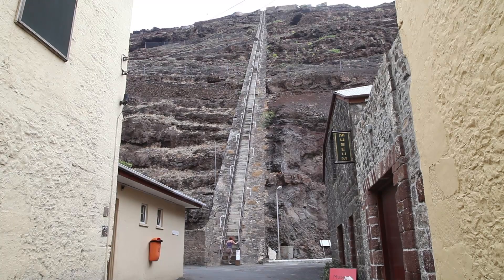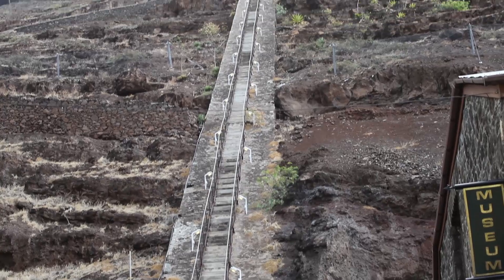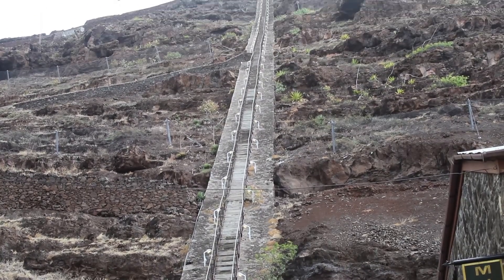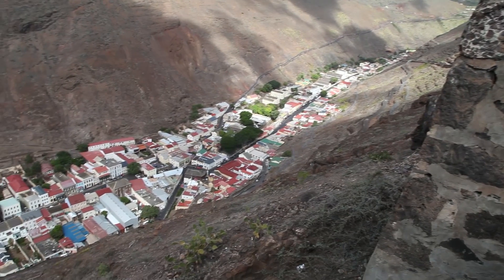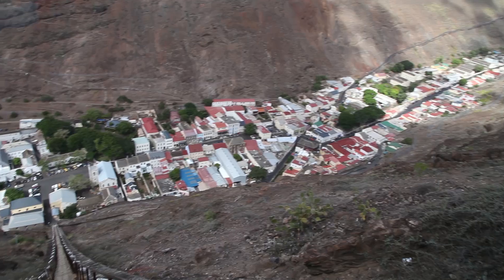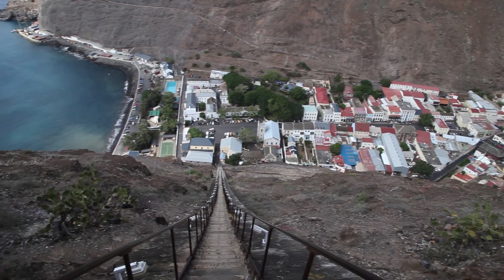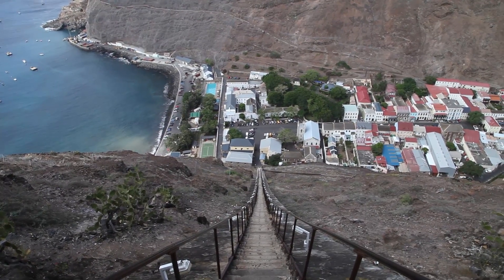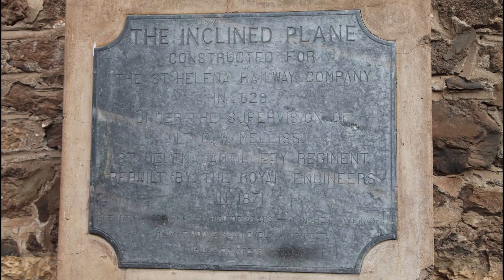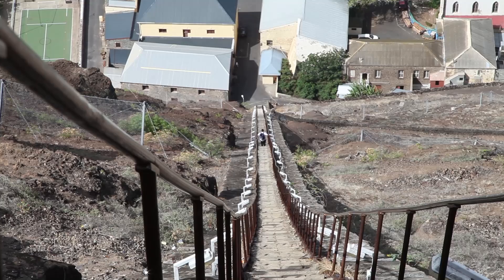One feature you notice as soon as you land is Jacob's Ladder. This huge set of steps was built in 1829 for the Centalina Railway Company to bring provisions from the town to the garrison at the top of the hill. The 699 steps average 11 inches rise per step. The ladder is 600 feet high. It takes the average person about 20 minutes to climb the steps and about 10 minutes to come down. The school children can be seen using this ladder daily.